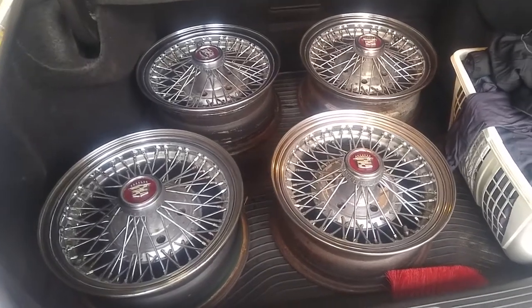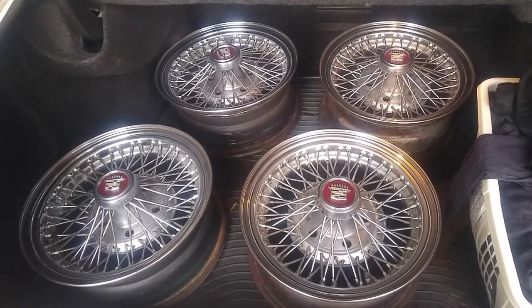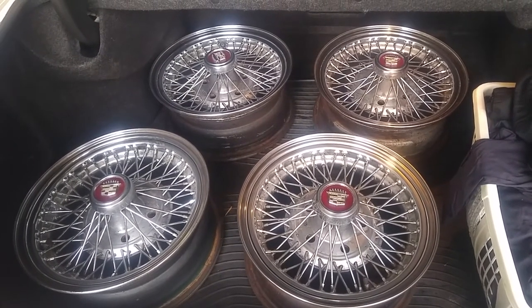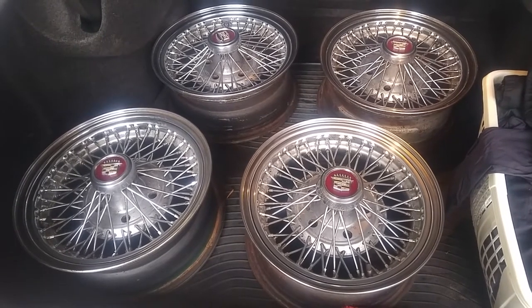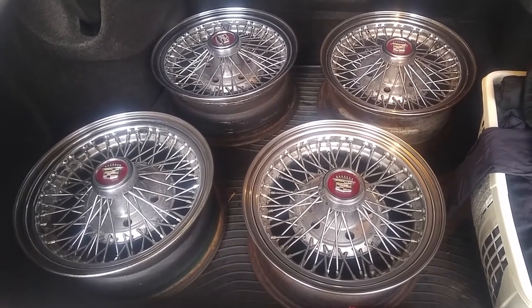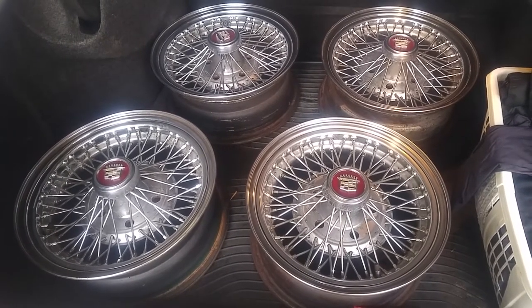Good morning. It's late October 2020. These are True Spoke Grims off a 1987 Cadillac Brougham — original wire wheels for Cadillacs from the 80s to 1992, and they're very hard to find like this now.